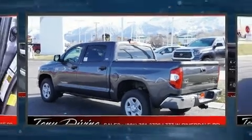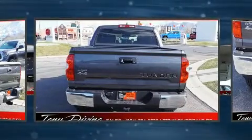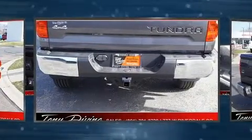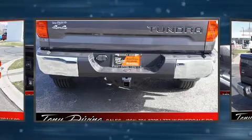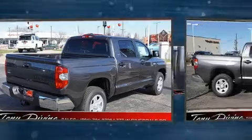It's equipped with tons of terrific amenities, but it won't break your budget. Such as cruise control, front and rear reading lights, variably intermittent wipers, a built-in garage door transmitter, an automatic dimming rear-view mirror, fully automatic headlights, and air conditioning.